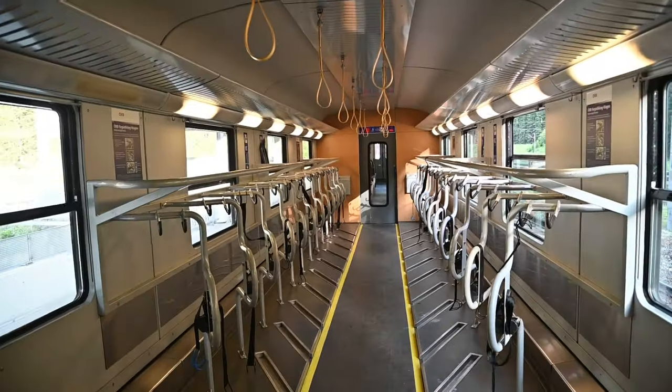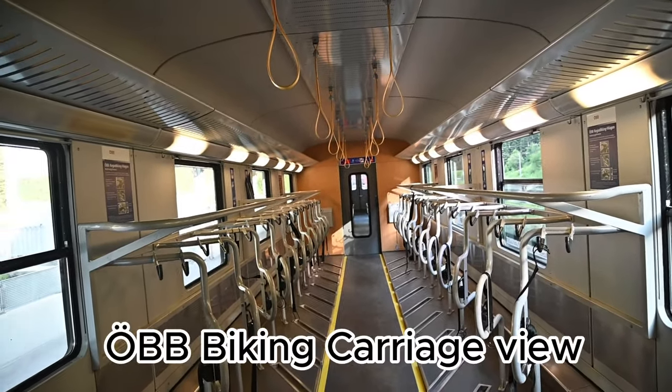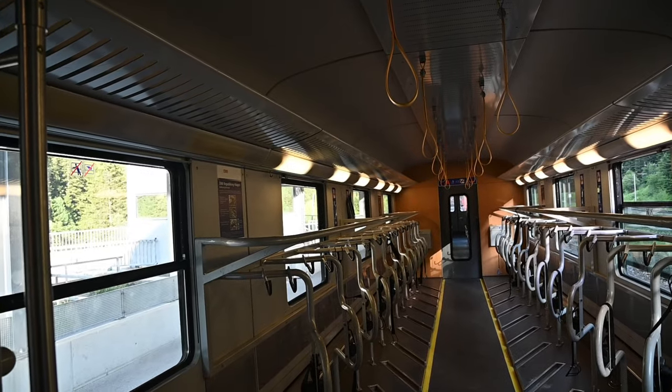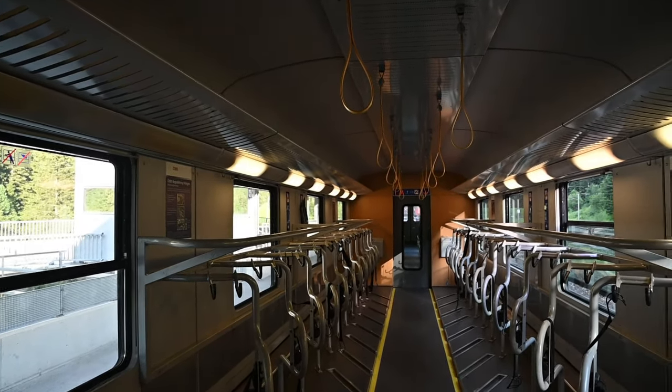Hi guys, this is a look at the bike and car train known as the ATSB from Bokstein to Mellnitz-Obervillac. Not quite sure if I got the pronunciation right.